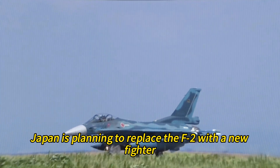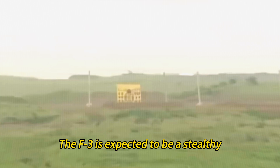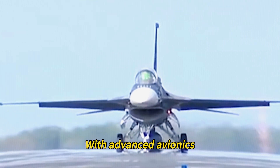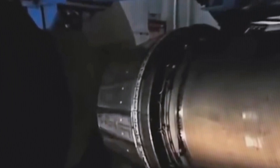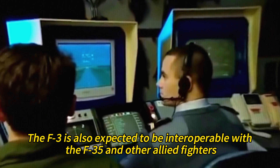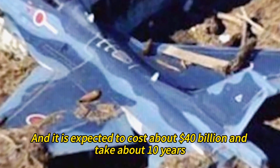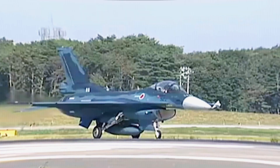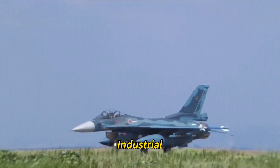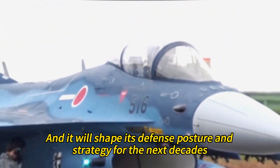Therefore, Japan is planning to replace the F-2 with a new fighter tentatively called the F-3, or the future fighter. The F-3 is expected to be a stealthy, twin-engine, multirole fighter with advanced avionics, weapons, and systems, and is also expected to be interoperable with the F-35 and other allied fighters. The F-3 program is currently in the concept and design phase, expected to cost about $40 billion and take about 10 years, representing a major challenge and opportunity that will shape Japan's defense posture and strategy for the next decades.